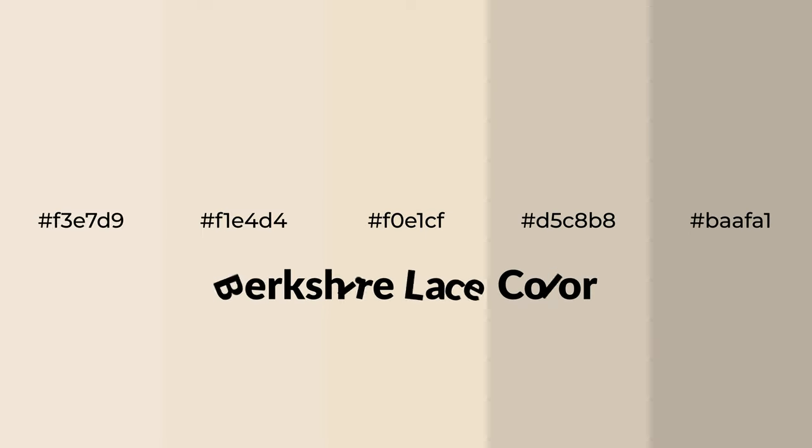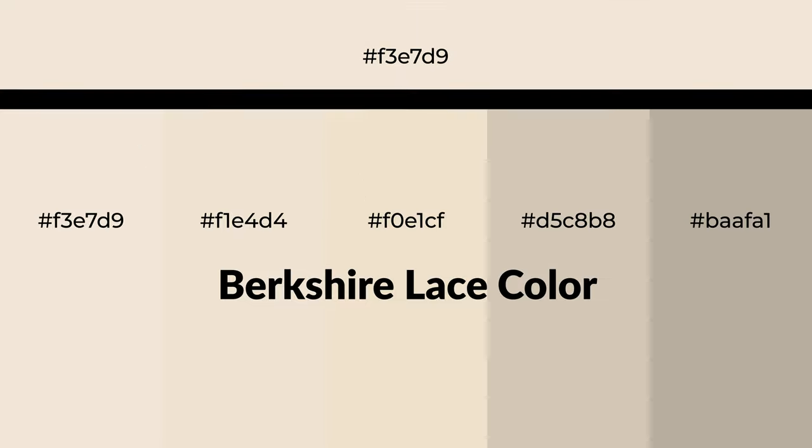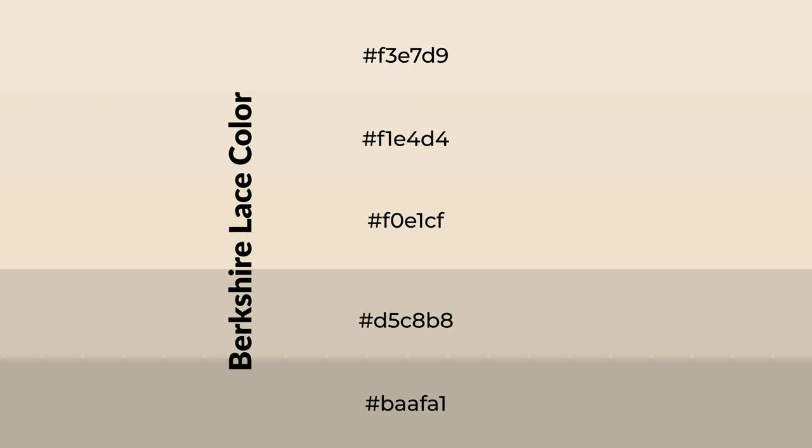Warm shades of Berkshire lace color with yellow hue for your next project. To generate tints of a color, we add white to the color. Tints create light and exquisite emotions.